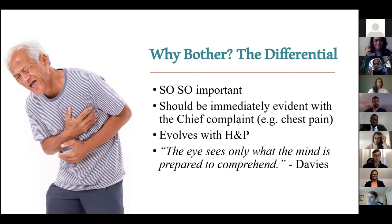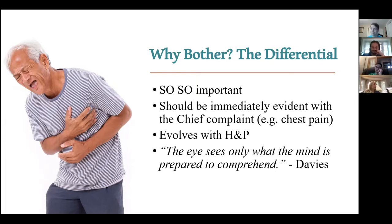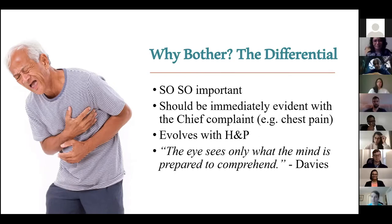If someone said chest pain, you're basically like the Terminator - you have this screen in front of your eyes with the differential. You know the top things you have to rule out, the things it most likely is but aren't that dangerous, and then these are the things you say on rounds. You probably have that with shortness of breath too. But you need to do that with everything in rehab now: shoulder pain, numbness tingling, balance issues, weakness.